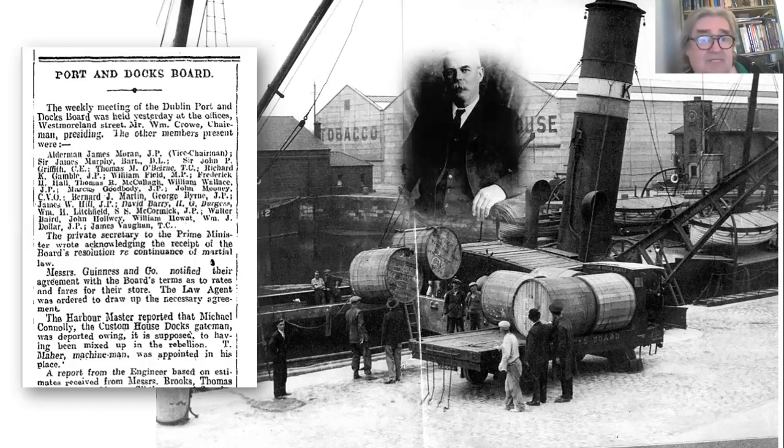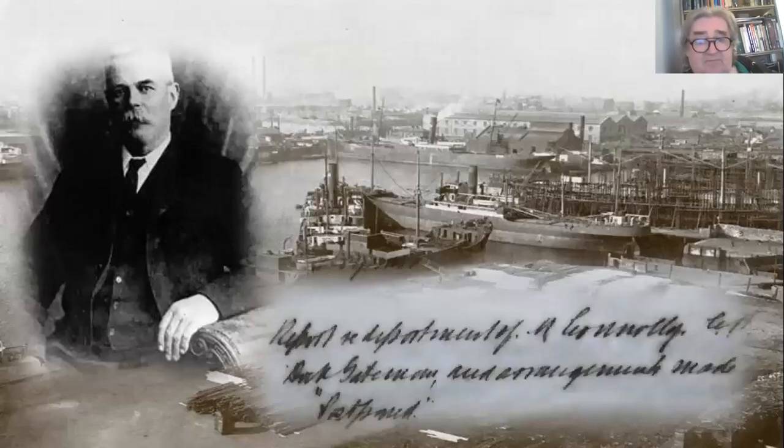But Michael Connolly wasn't going to take this sitting down and he decided to sue them. His strategy was based on the idea that if he'd been fired for going to war, the Dublin Port and Docks Board — along with Dublin Corporation and a number of other companies including Guinness — had all offered an arrangement to their workers that if they went to war they would be re-employed when they came back. The agreement didn't say which side he had to be fighting for, so he was entitled to his job back. This was about to become very messy and very embarrassing.